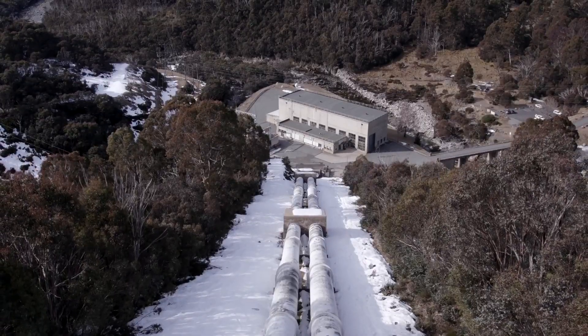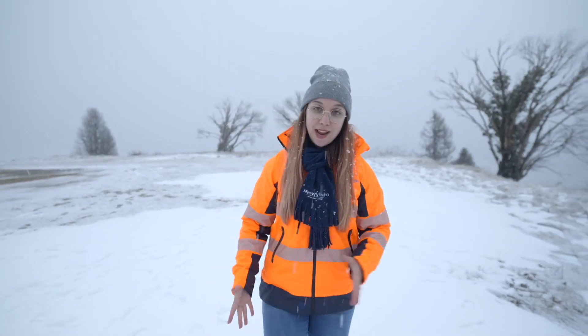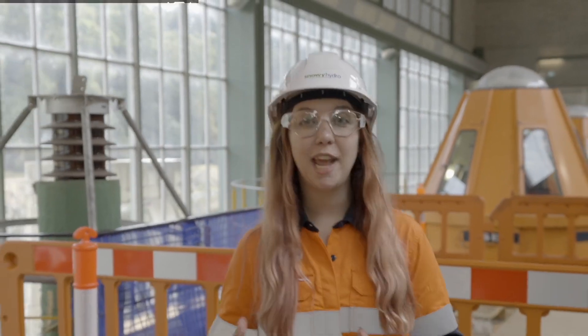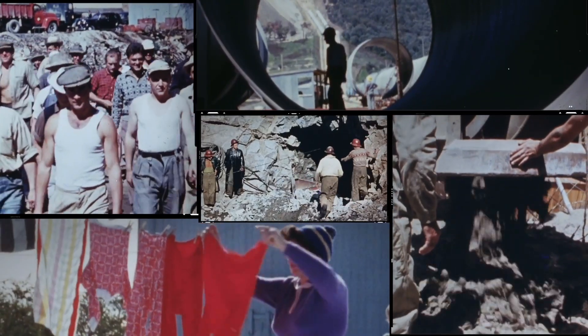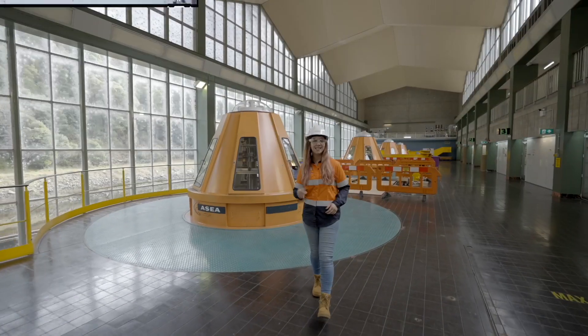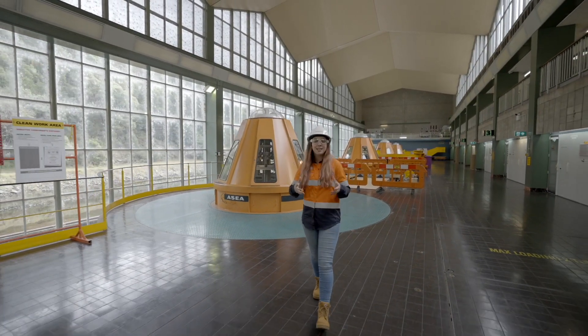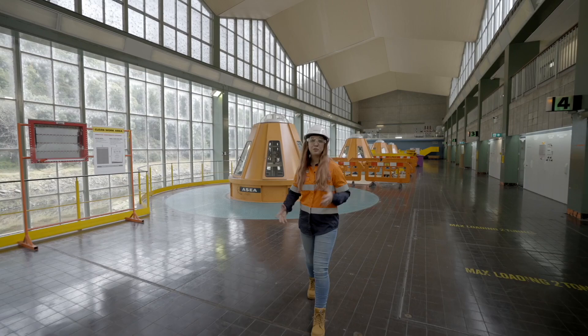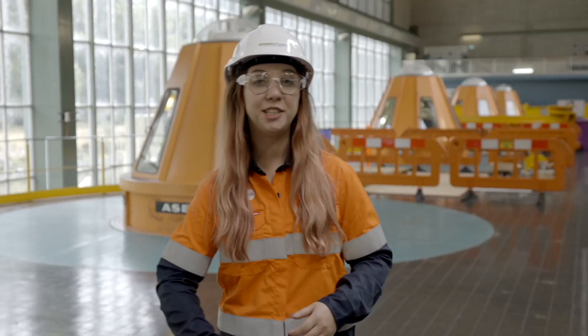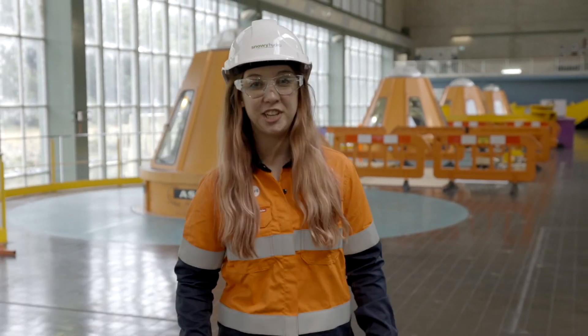This network channels the water into 16 major reservoirs to be stored as energy in waiting. More than 100,000 men and women from over 30 different countries came together to build the scheme between 1949 and 1974. The scheme is an engineering marvel. Tunnels, dams and hydropower stations use the power of water to generate clean, renewable energy.